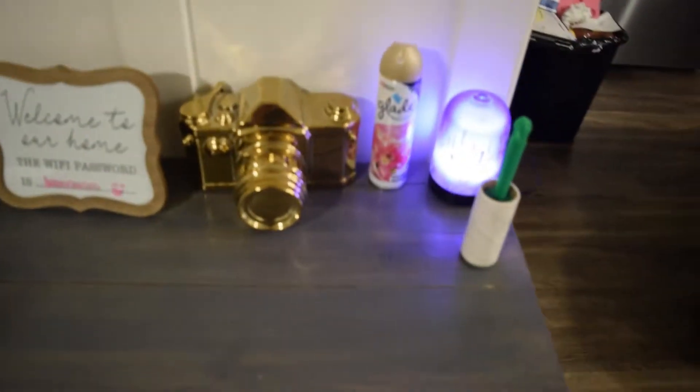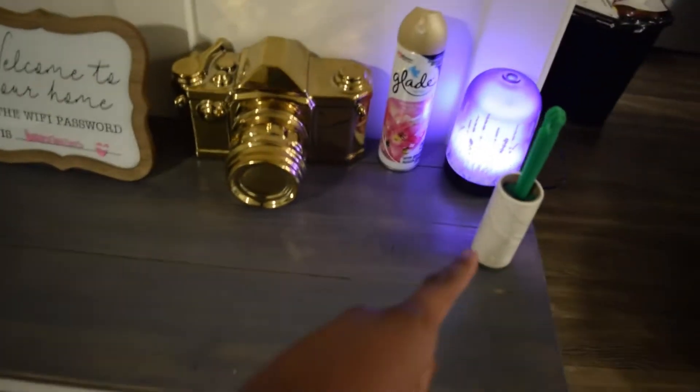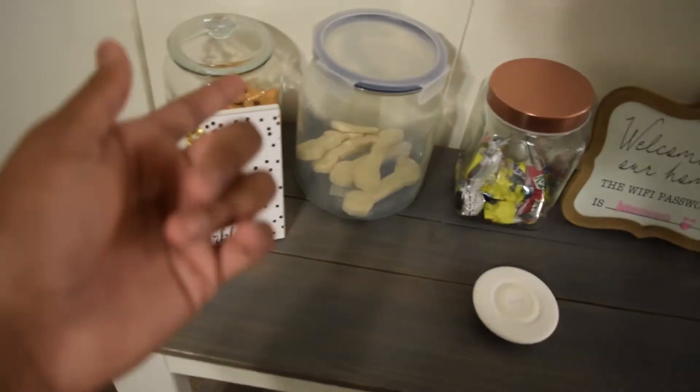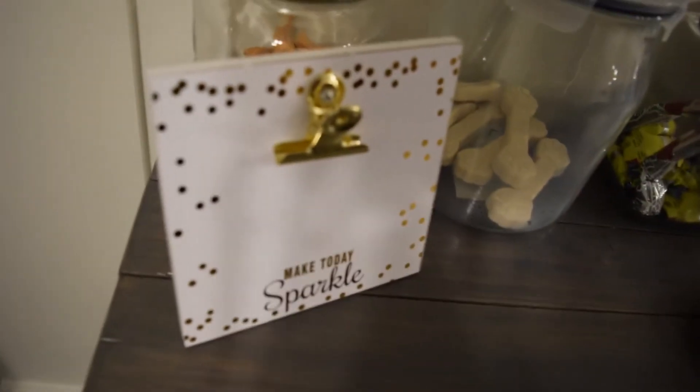Right here we have our little entrance table — we have our scents and everything, a little lint roller for the dog hair, my camera, Wi-Fi, dog treats. We're going to be putting pictures on this table too of our little family — me and my girlfriend.